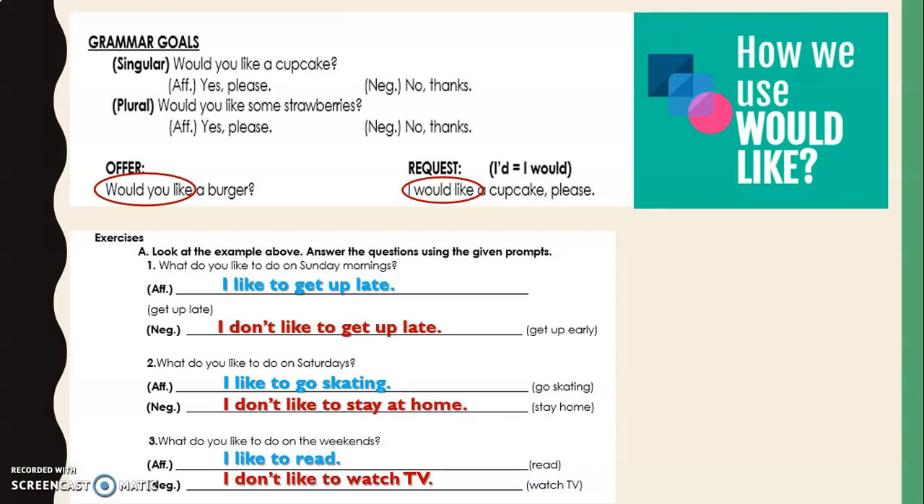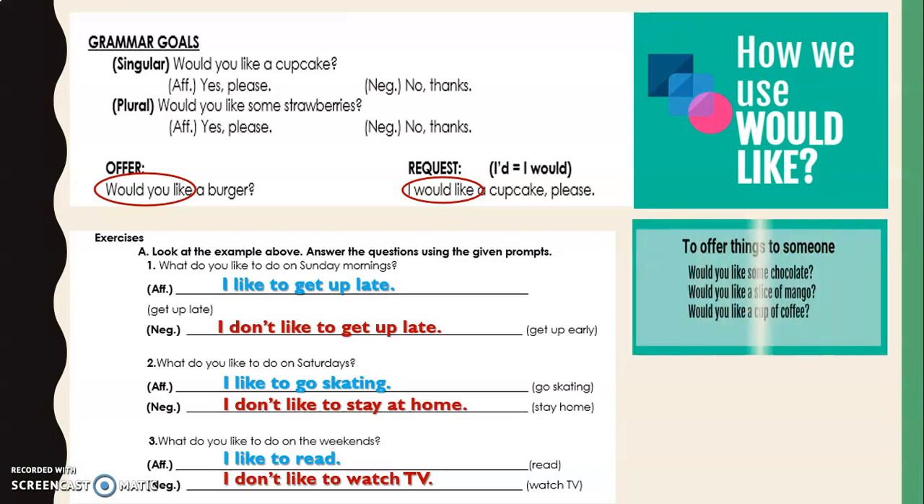What do you like to do on Sunday mornings? Attend, affirmative — 'I like to get up late.' Santino, negative — 'I don't like to get up late.' Number two, what do you like to do on Saturdays? Tosel, affirmative — 'I like to go skating.' Negative — 'I don't like to stay at home.' Miguel, affirmative — 'I like to read.' Negative — 'I don't like to watch TV.'